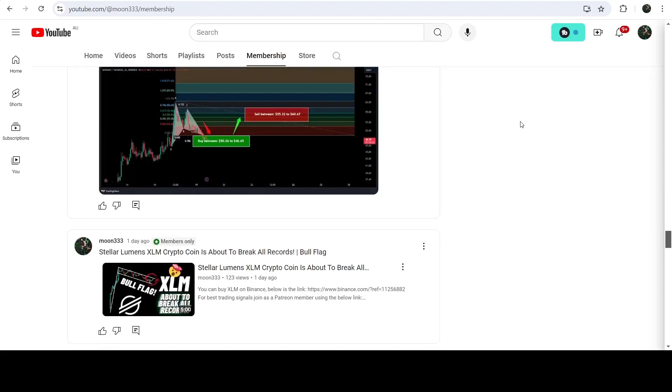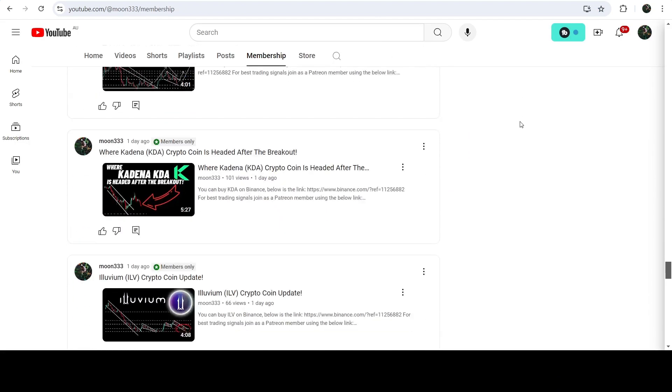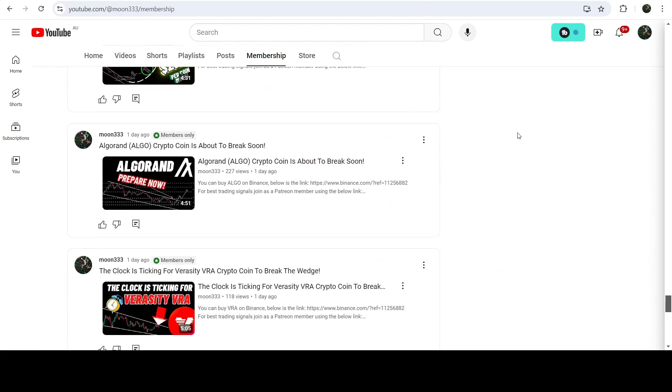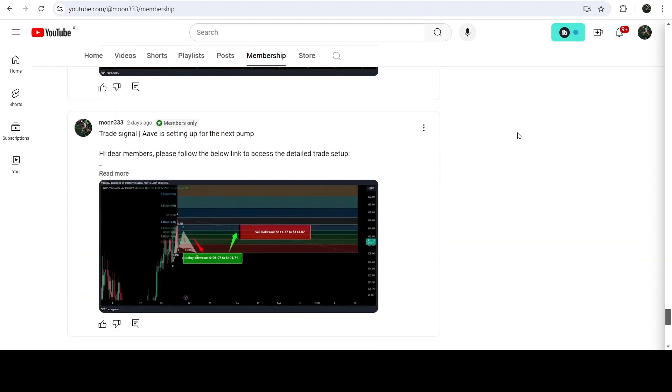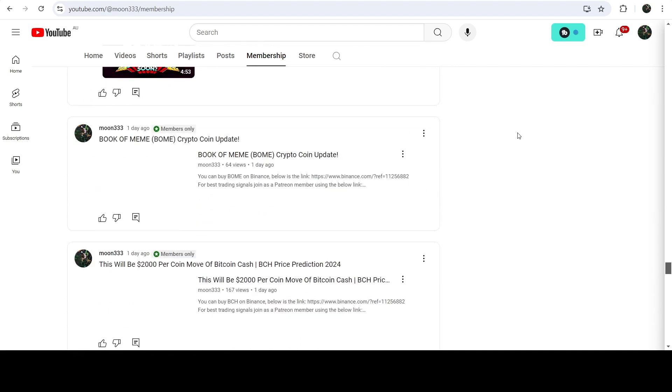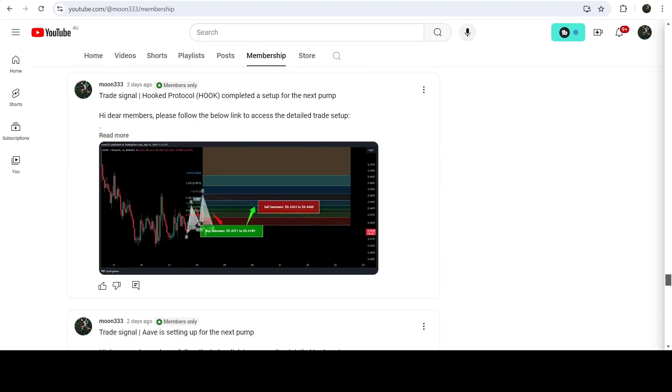So this was the update. I hope you liked the analysis — do hit the like button and subscribe to the channel. For more trading signals you can join me and support me as a YouTube member or as a Patreon member, because there I'm sharing different trading signals for you. You can find the link in the video description. Take care, goodbye.